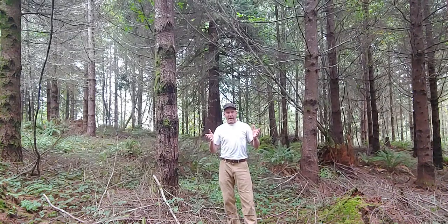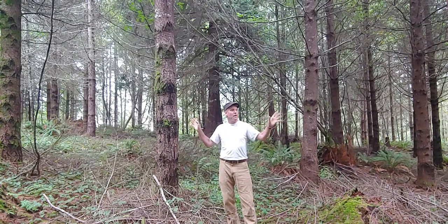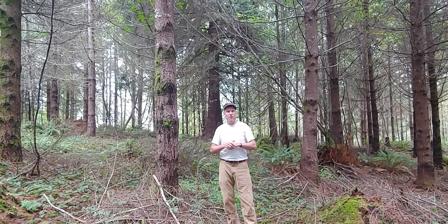We're in a Douglas fir dominant stand on my family's land near Oakville, Washington, and I want to take you through the same stand assessment process given the unique attributes of this particular stand. Our property was largely clear-cut just before we bought it, about three years before we purchased it, and all planted back to Douglas fir, of which these trees comprise that cohort. So they are about 26 years old. This stand has been gradually pre-commercially thinned over the intervening years, which accounts for its current stocking density.